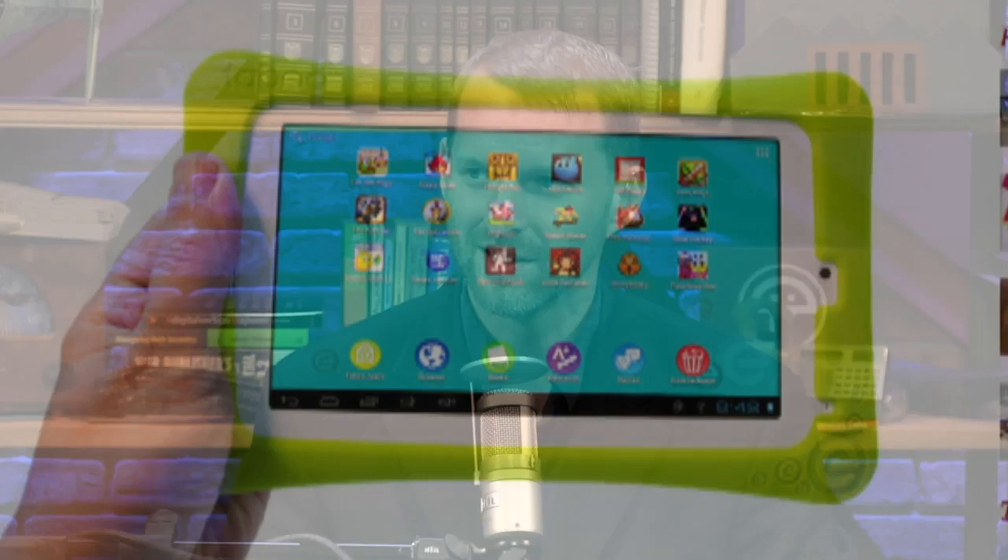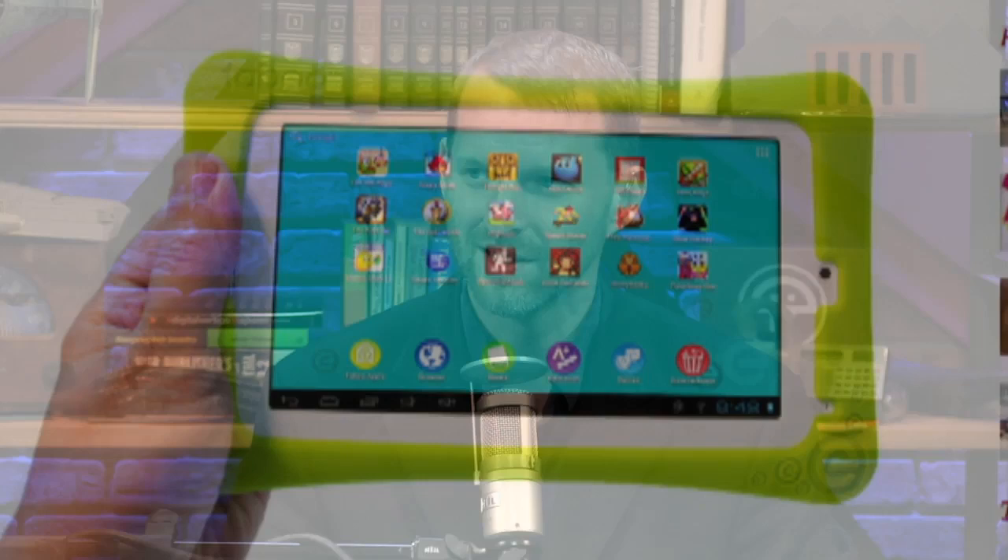The Kindle Fire is $159 but doesn't have a micro SD card slot — this thing does. And this is a 7-inch display, similar to the Nexus 7, which also doesn't have an expansion port, but this little thing does. It's running Ice Cream Sandwich, so I'm thinking I'm going to hack the heck out of this thing. It looks kind of like the OLPC with that green color. You could drop this and it'd be fine. Amazon made a big deal out of parental controls for the Kindle too.